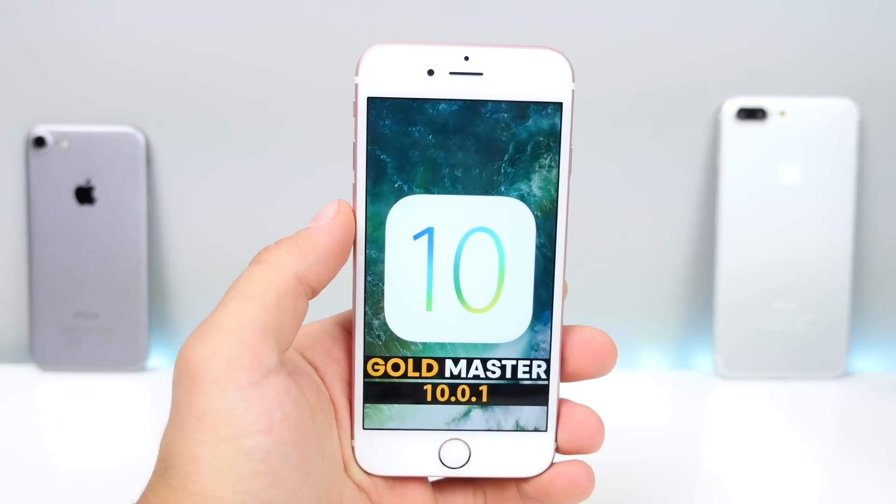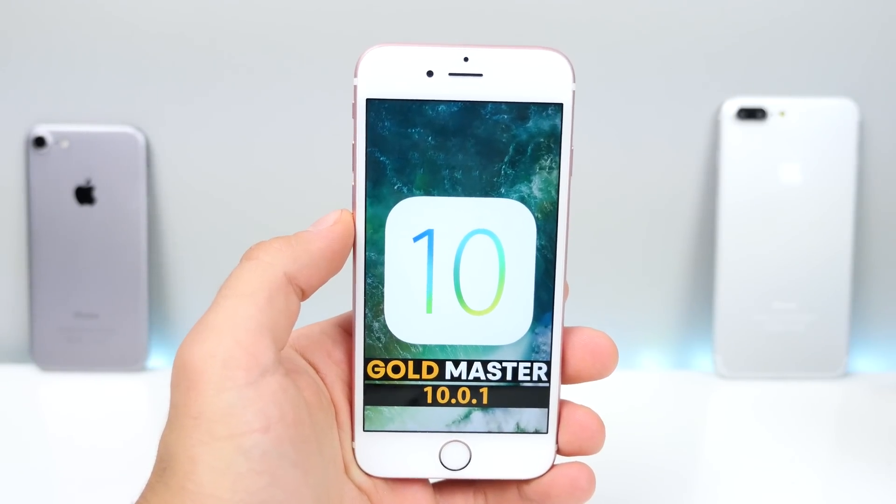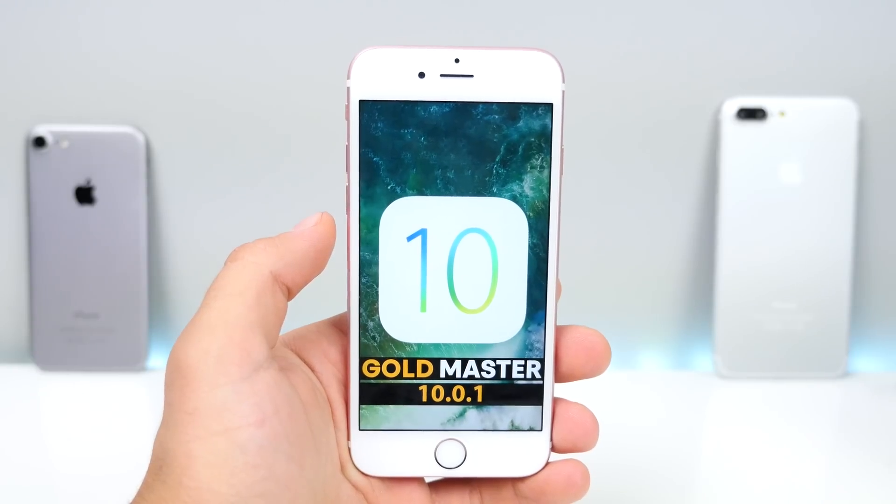Hey guys, EverythingApplePro here, and today Apple had a huge day — iPhone 7, 7 Plus, new Watch Series 2, and iOS 10.